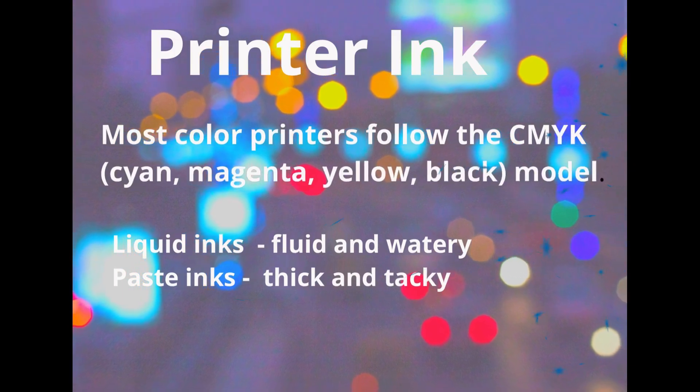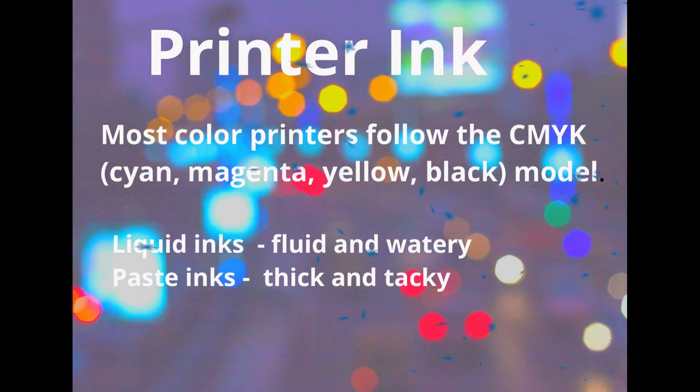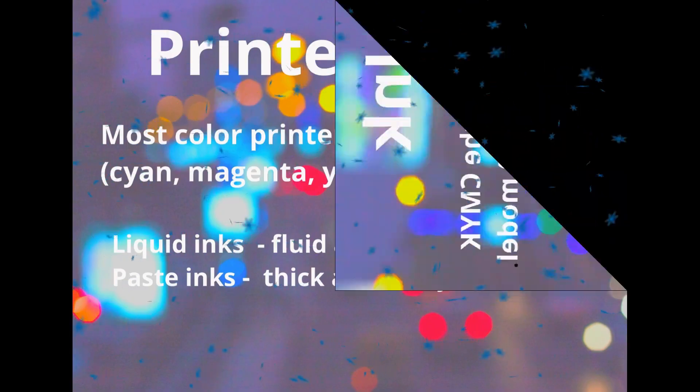Printer ink. Most color printers follow the CMYK model, which means cyan, magenta, yellow, black. Modern printing inks come in two basic types: liquid inks, which are fluid and watery, and paste inks, which are thick and tacky.